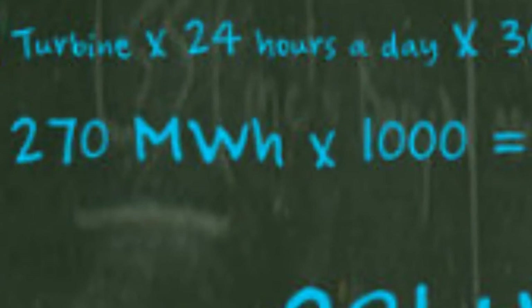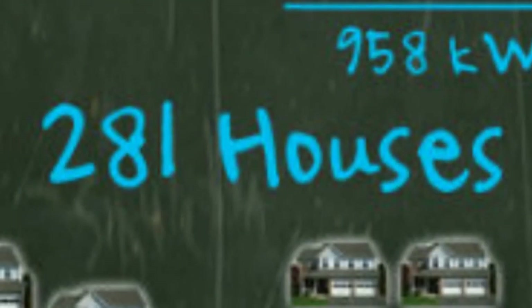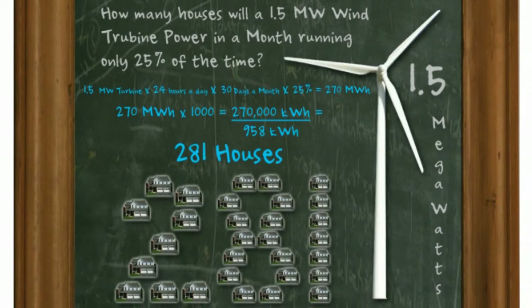That equals 270 megawatt-hours. Now we have to convert our megawatt-hours to kilowatt-hours, just like the house, so we can compute. This time we multiply by 1,000 — that equals 270,000 kilowatt-hours. The last step is to divide that number by 958. The answer is: 281 average homes are powered by a 1.5 megawatt wind turbine in a month, running only 25% of the time.